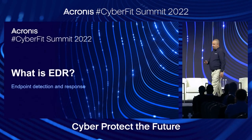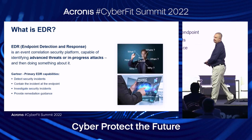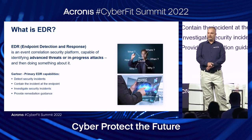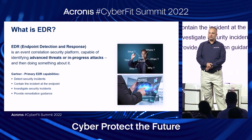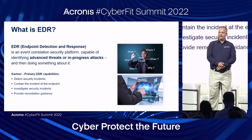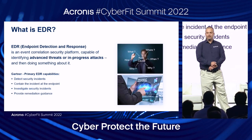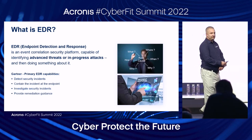What is an EDR? EDR, Endpoint Detection and Response, gathers and correlates different events that happen at the endpoint level. Its purpose is to identify advanced threats or in-progress attacks that organizations of all sizes face, by gathering and analyzing benign and suspicious alerts at the endpoint level, enabling detection of the incident, containment, investigation, and remediation and response.